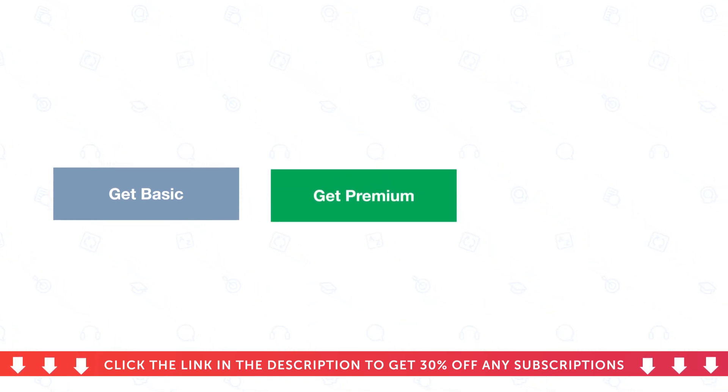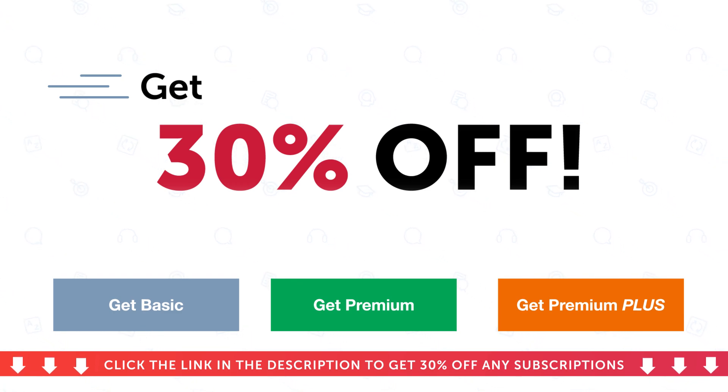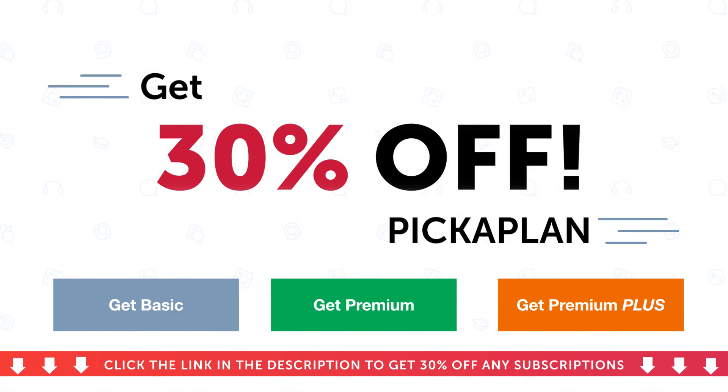If you want to get a basic, premium, or premium plus subscription, you can also get a 30% off discount with the coupon PICKAPLAN if you act now. Just click the link in the description below and get 30% off basic, premium, or premium plus.